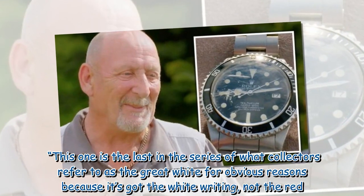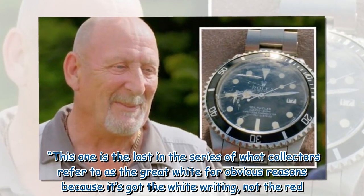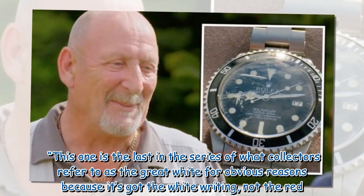"This one is the last in the series of what collectors refer to as the 'great white' — for obvious reasons — because it's got the white writing, not the red."